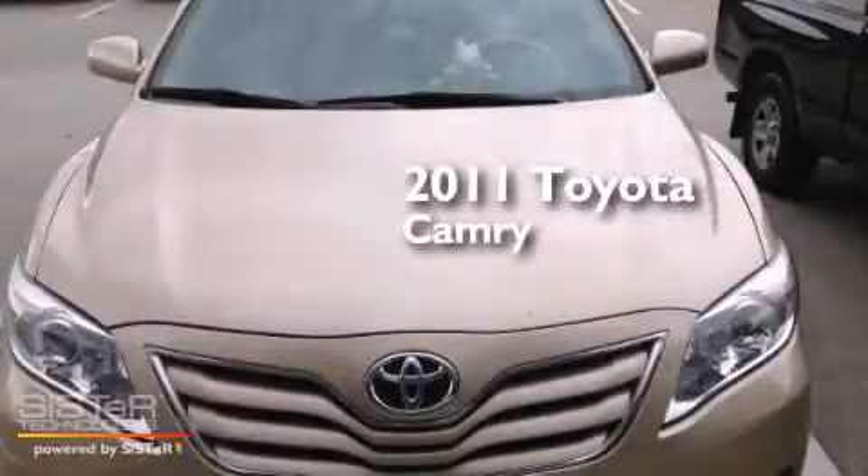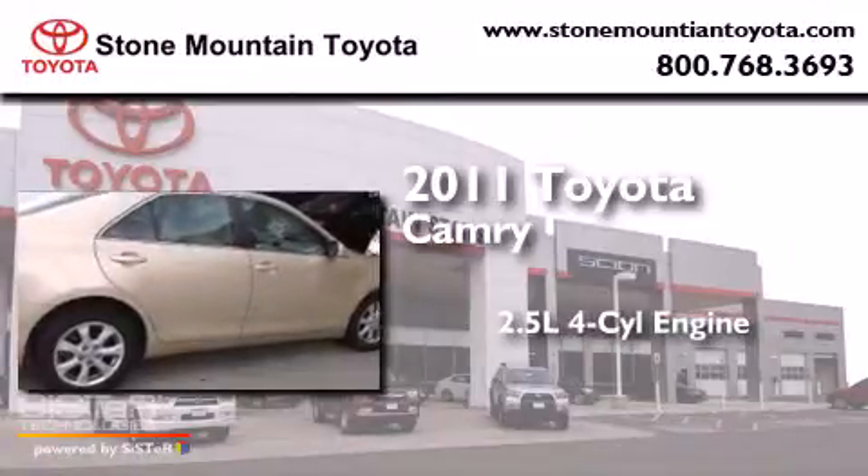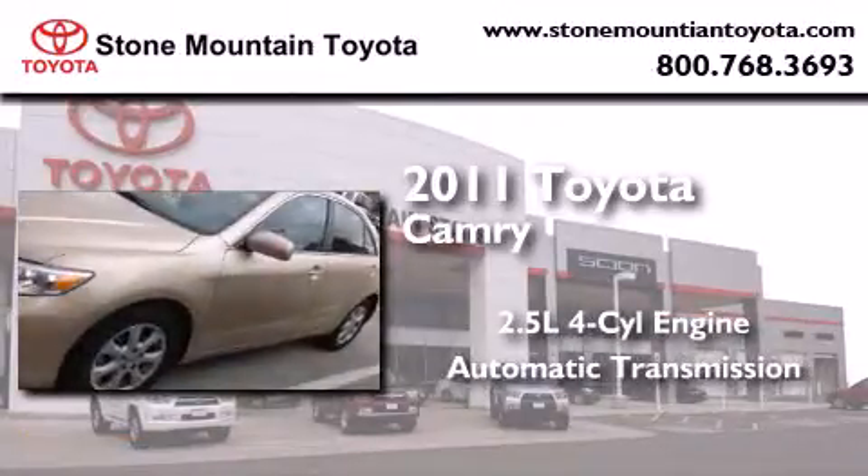This is a certified, pre-owned 2011 Toyota Camry. It features a 2.5-liter, 4-cylinder engine and an automatic transmission.